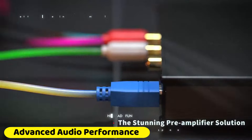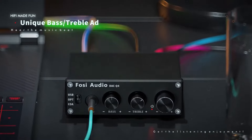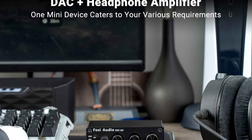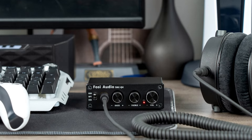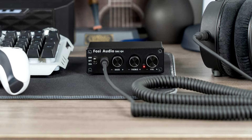Advanced audio performance: the FOSI Audio Q4 excels in delivering superior audio performance with very low noise levels and high output drive capability. It boasts high unity gain bandwidth, low distortion, and a high slew rate, which contribute to its excellent sound quality. The device also includes input protection diodes and output short-circuit protection, safeguarding your equipment and ensuring reliable operation.